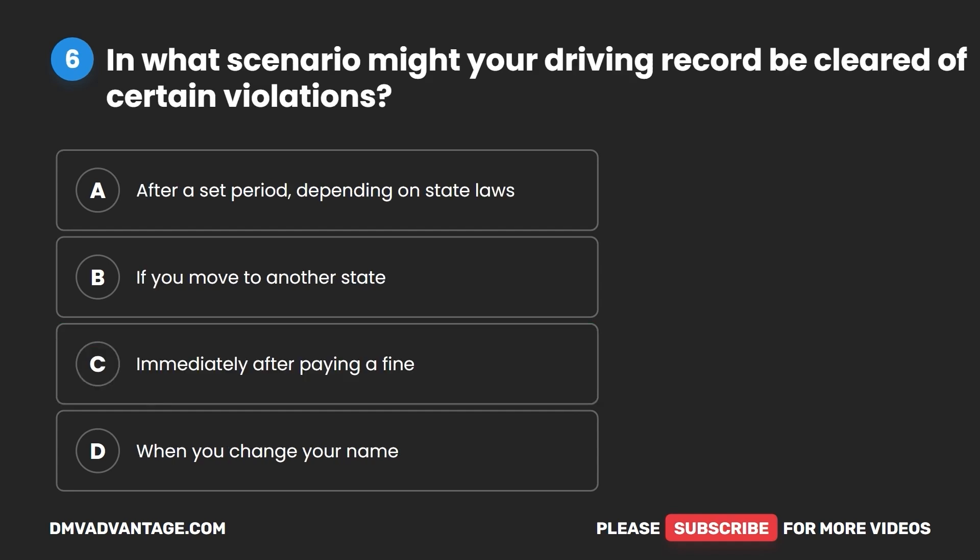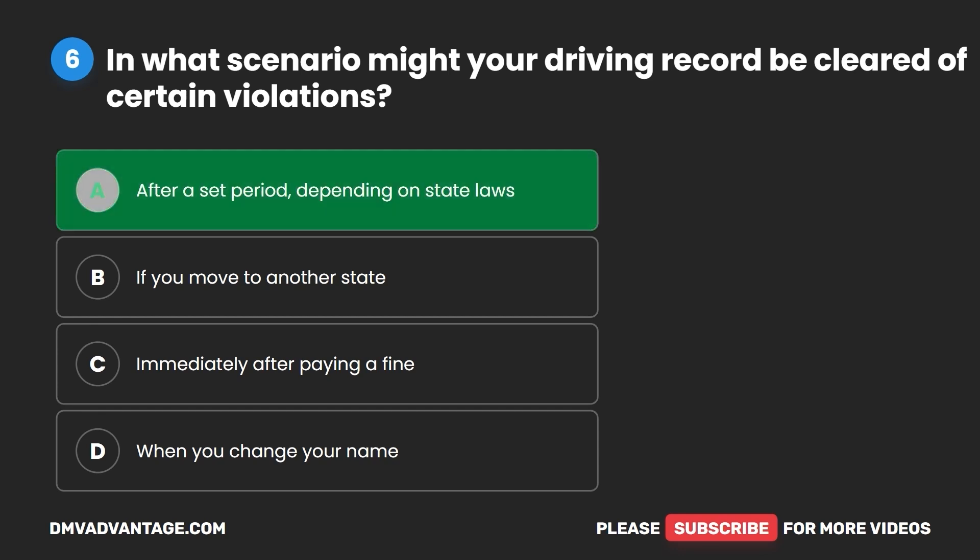Question six. In what scenario might your driving record be cleared of certain violations? A. After a set period depending on state laws. B. If you move to another state. C. Immediately after paying a fine. D. When you change your name. The correct answer is A: after a set period depending on state laws.